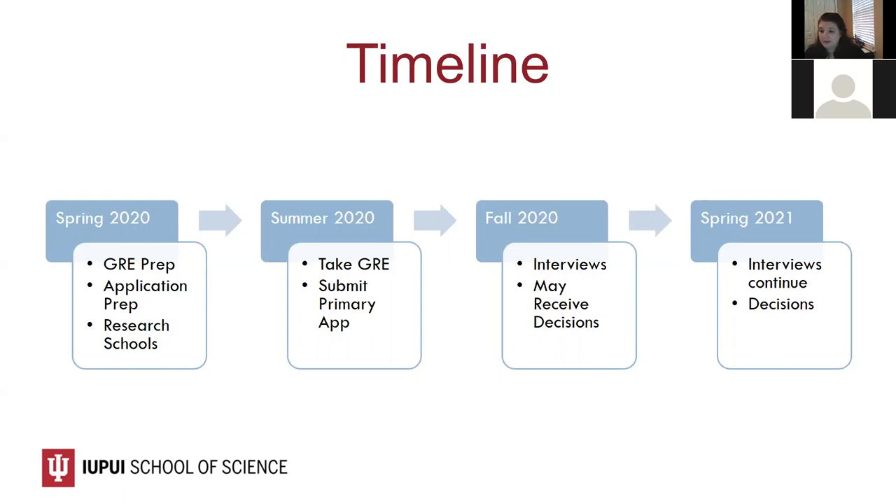As you move into the fall semester, you'll start to receive interview invitations. Once you have completed interviews, you should receive application decisions within approximately 30 days or less. This decision might include an acceptance — congratulations — a rejection, or being placed on a waitlist. Waitlisted students will often not find out until much later in the cycle whether they've been offered admission. For some schools, interviews continue into the spring semester, so you may not receive all decisions until the middle or end of spring.